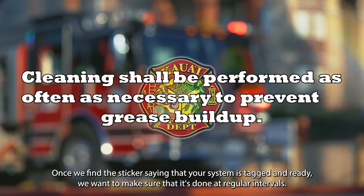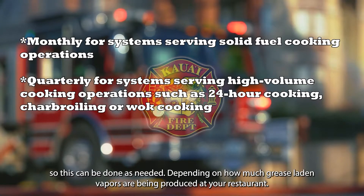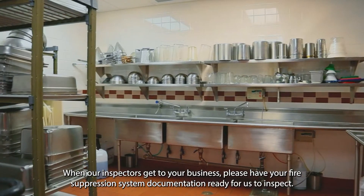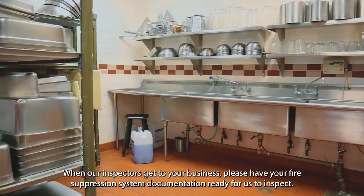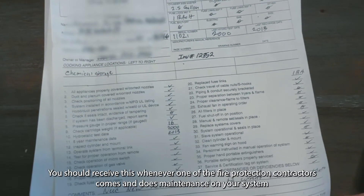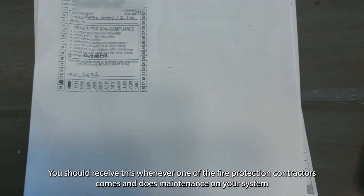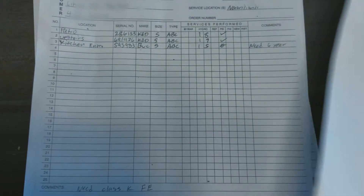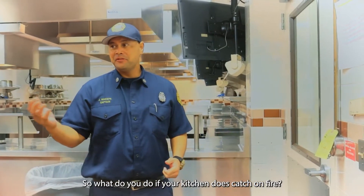Once we find the sticker saying your system is tagged and ready, we want to make sure it's done at regular intervals. This can vary depending on how much grease-laden vapors are being produced at your restaurant, but it must be done at a minimum of every six months. If too much buildup is happening, you may need to have it done more regularly. When our inspectors get to your business, please have your fire suppression system documentation ready. You should receive this whenever a fire protection contractor does maintenance, so we can check for any deficiencies that need to be followed up on.